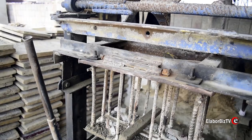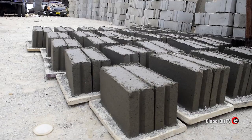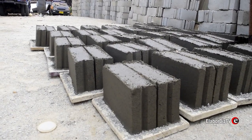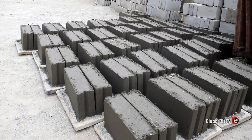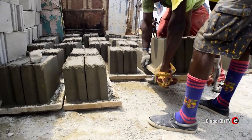Asked what advantage his block molder has over imported ones, he said: it's a locally manufactured block machine, so we have our own size of block that we use here, which is 18 inches by 9 inches by 5 inches — or 4 or 6 inches. If you see the machines that they normally import from abroad, they don't have the actual size of the block, so you end up using more blocks. With this one, you use the actual height and the actual number that you need to reach the required level. So this is the advantage this one has over the imported one.